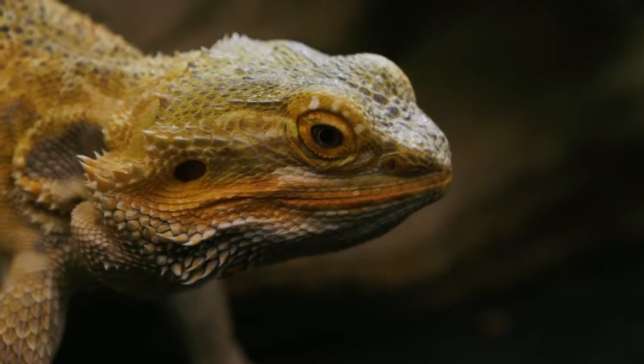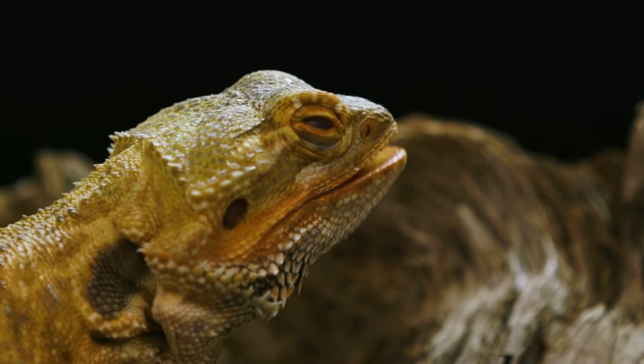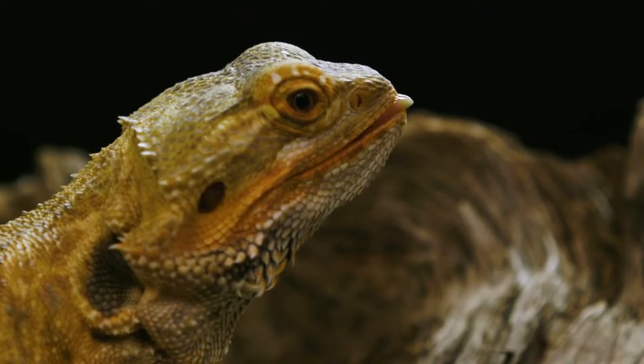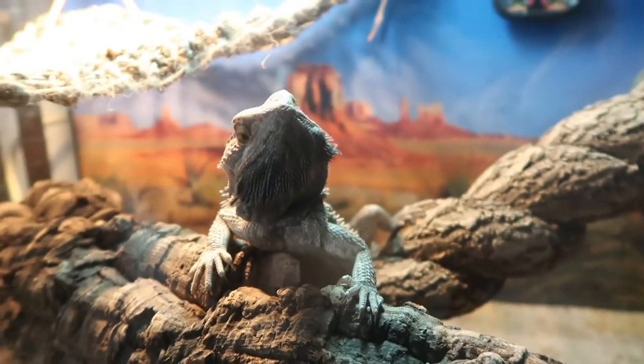The bearded dragon is a popular, friendly, and easy to care for lizard in general. They are one of the best pets you can have that are reptiles. Beardies are from Australia and the way they communicate with each other is well known. They have a beard made of folds of skin under their chins that stick out.